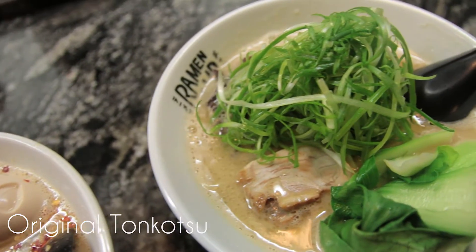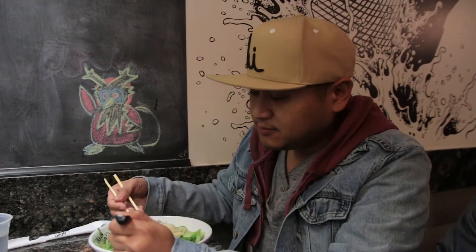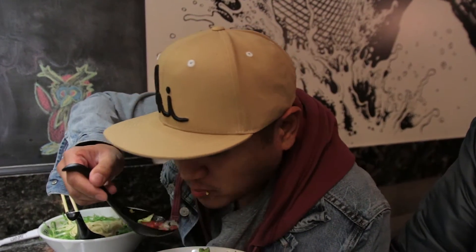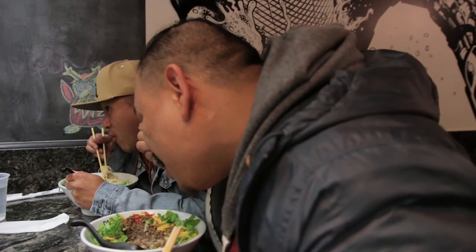I got the original Tonkatsu — that's bok choy, green onions, and chashu pork. It's kind of garlicky, it's bomb. But man, this taco rice right here is crack — I could eat this like every day. It's a little bit sweet, I like it.